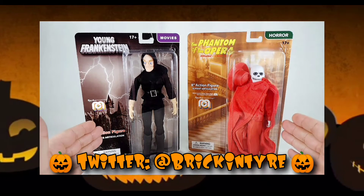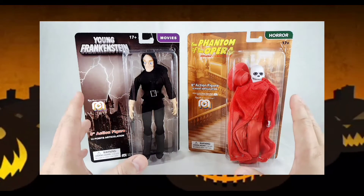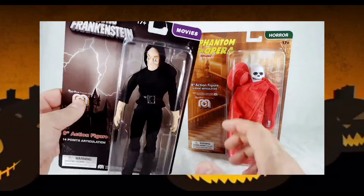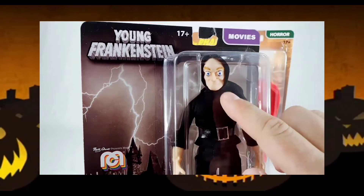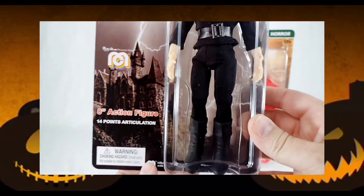Now if you've seen the show before and you've seen me with these Mego figures, you know I don't open them up. They're going to stay in the box, so we're really just going to take a quick look at them. We're going to start with Igor first. That is a great likeness of the late, great Marty Feldman from Young Frankenstein — Mel Brooks' seminal piece.